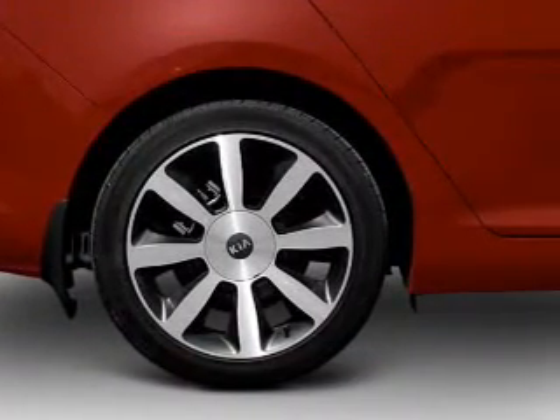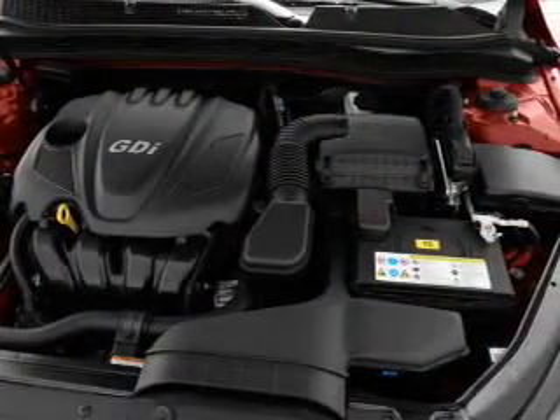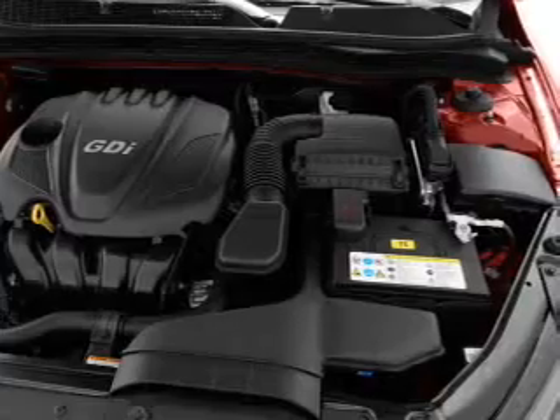Air conditioning. Power door locks. Power windows. Power steering. Cruise control. Power mirrors. An alarm system. And an AM/FM stereo with a CD player.